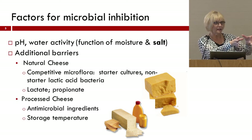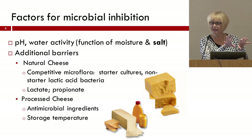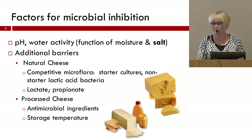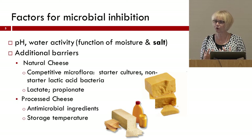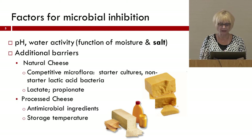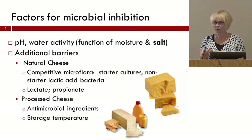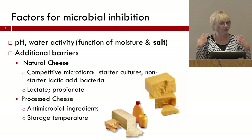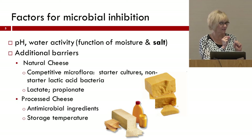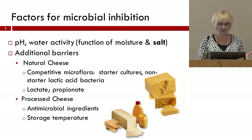Processed cheese products are going to be different in that you've given them a heating step, which gets rid of that starter culture and competitive microflora. So now you're left with a blank slate, and all you're looking at are strictly pH and water activity combinations and whatever other antimicrobial ingredients we can put in there to enhance safety. Without those antimicrobial ingredients and without sufficient salt or reduced water activity, we rely more heavily on proper storage temperature. People have a tendency to think processed cheese is a very stable product, and so if you put a little sign that says 'keep refrigerated,' they may not read it because they think all processed cheeses are shelf stable.